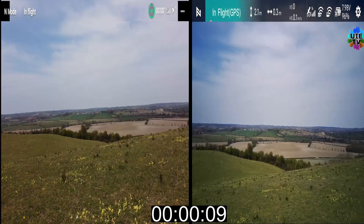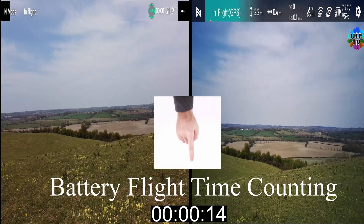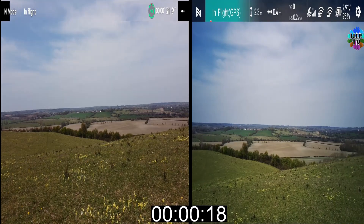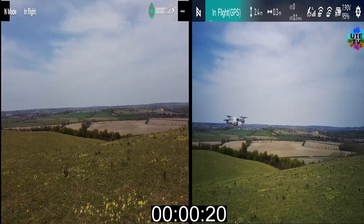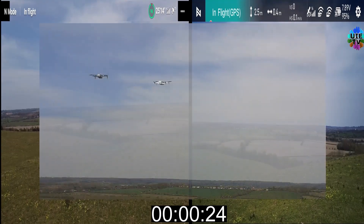I flew these two drones together to check the flight time. I had a very bad experience with the Fimi Mini drone. As you can see, the stopwatch is ticking in the corner of the screen. It started when both drones started with 100% battery levels.